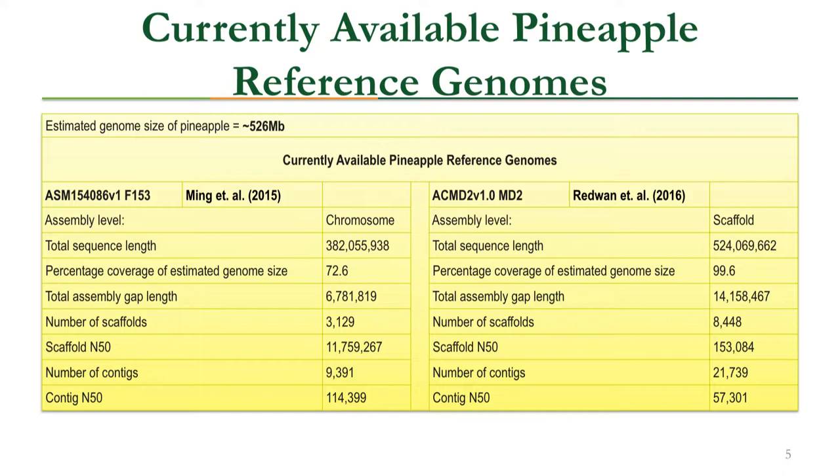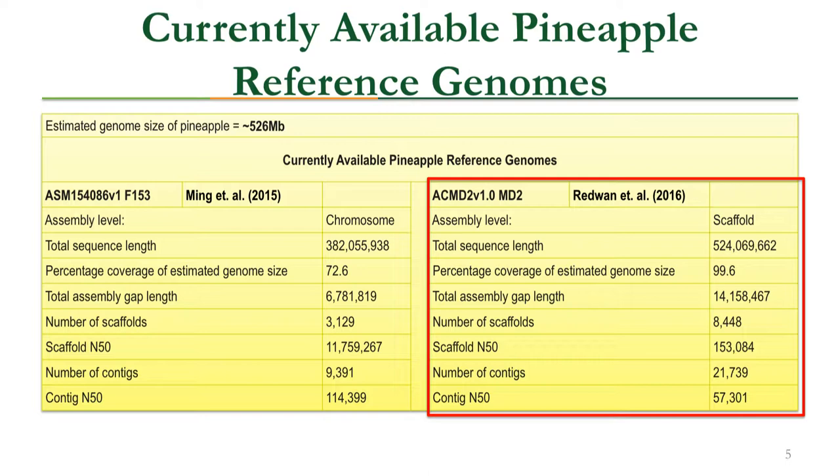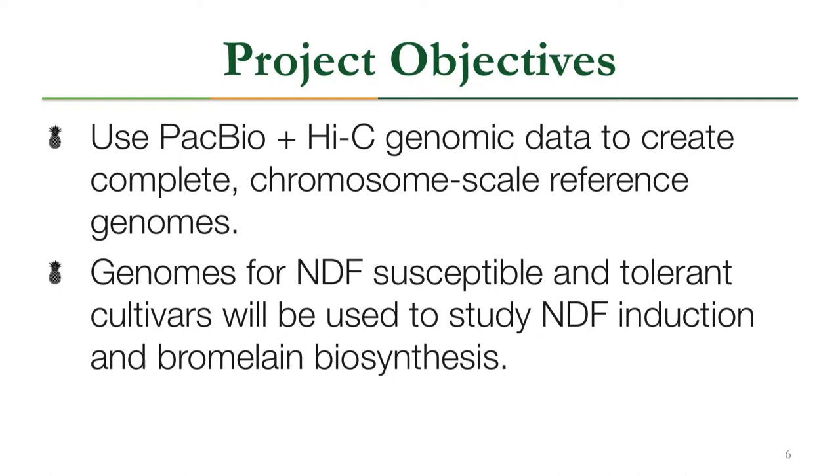The pineapple genome is estimated to be about 526 megabases, and there are two reference genomes currently available. The first is assembled to the chromosome scale but is only about 72.6% complete. The second is assembled to the scaffold level — more fragmented — but is about 99.6% complete. We want the best of both worlds: a reference genome for all three cultivars that is both contiguous and complete.